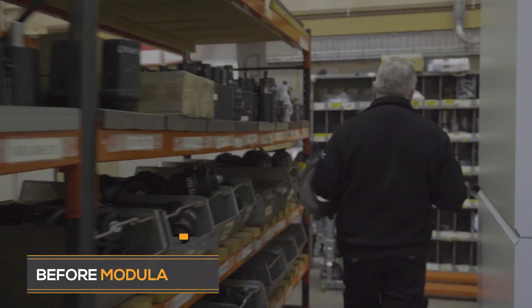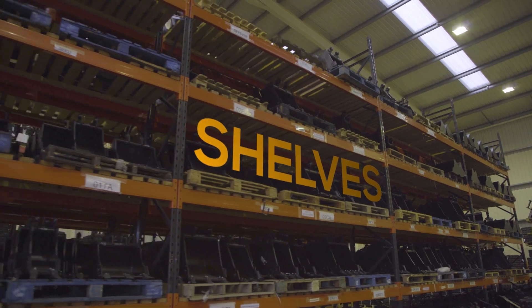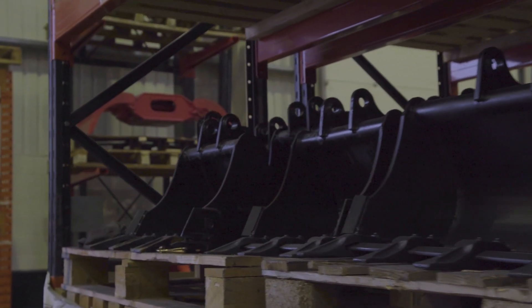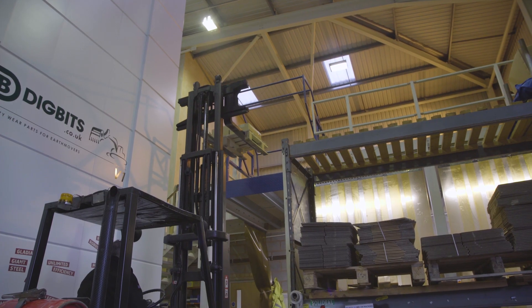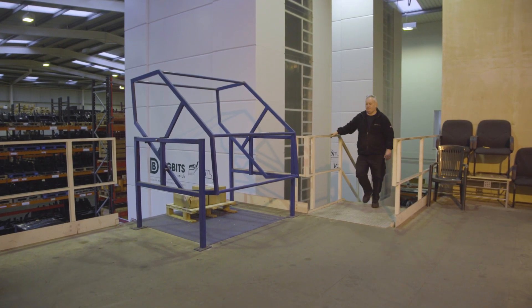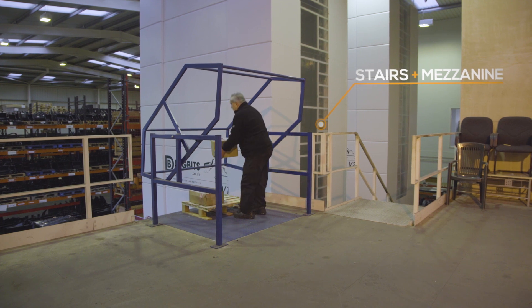These parts were stacked on small cantilever racks which had to be manually picked off. The actual logistics problem we were having was our space. We were vastly running out of space, and to get the space we required we needed another mezzanine floor, which was going to cost a lot more money than a vertical lift machine — hence getting the vertical lift machine.